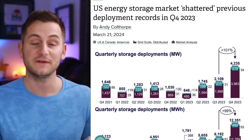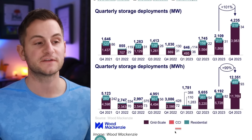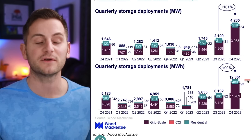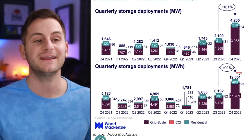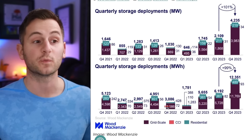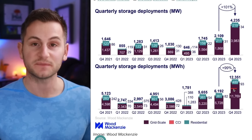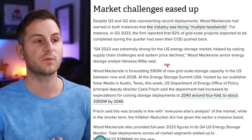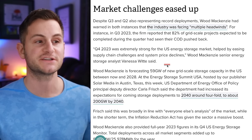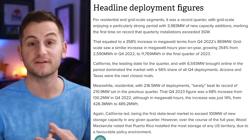In Q4 2023 in the United States, BESS deployments shattered previous records, including both grid-scale and residential numbers. For megawatt hours, it was 12.4 thousand, up 99% quarter over quarter. Month to month and quarter to quarter deployments will be lumpy, but across the second half of 2023 we saw a significant uptick. Wood McKenzie said Q4 2023 was extremely strong for the U.S. energy storage market, helped by easing supply chain challenges and system price declines. The top three states for the quarter were California, Arizona, and Texas.